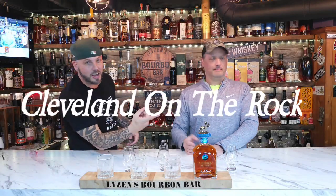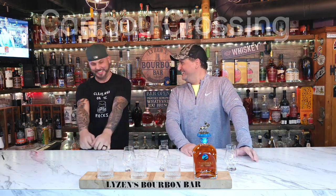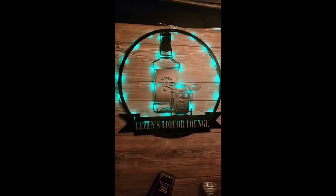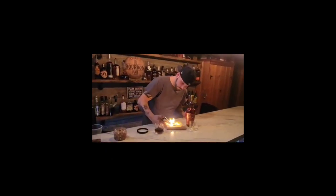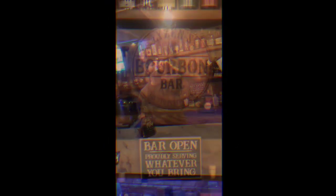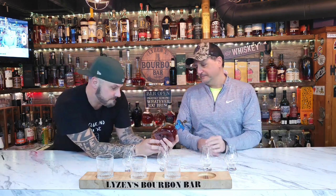Welcome back to Cleveland on the Rocks. I'm Matt, and that's Alex. Alex brought over a bottle of Caribou Crossing. Welcome back guys, so we got our bottle here of Caribou Crossing. Look at this, how fancy this is.